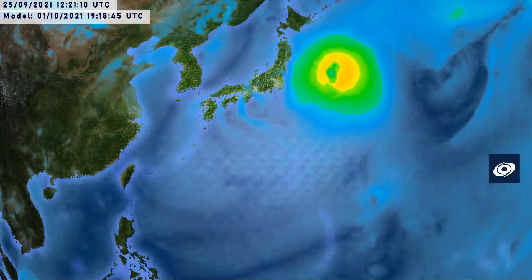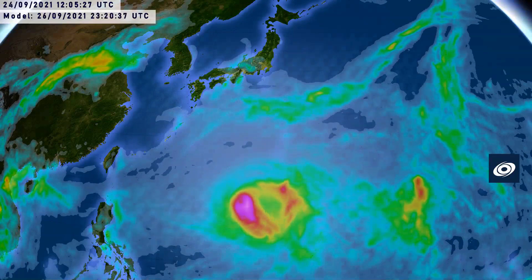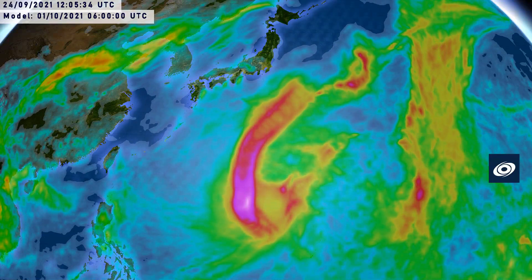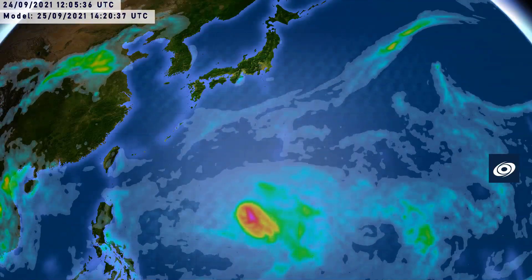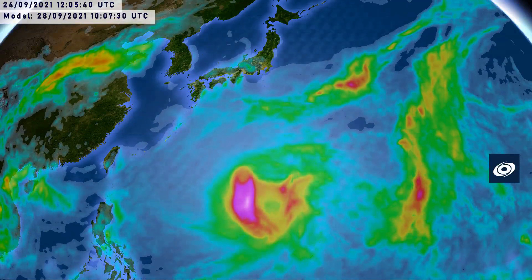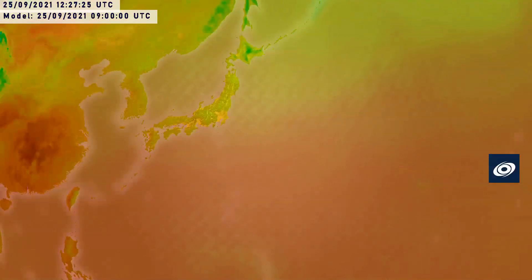Looking at the rainfall estimates as well, out to sea they're still looking at about 51 inches in that little purple area there, but obviously that's not going to affect anyone over land areas. The Japanese island chain could be looking at over 16 inches for some areas, though obviously long-range things might change.